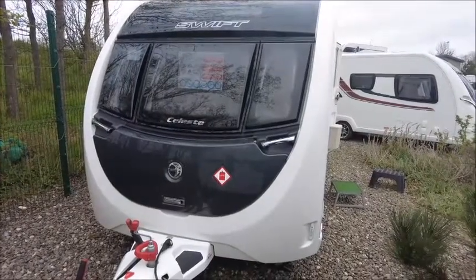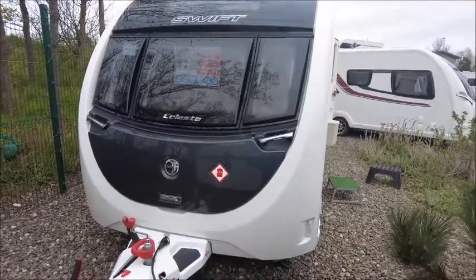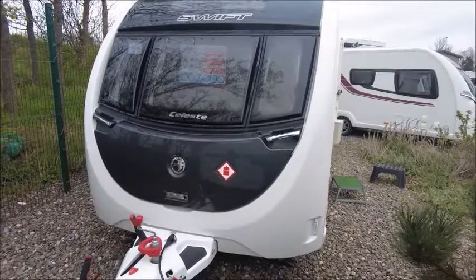Welcome back to Saddle of Pleasure. Here we have a Swift Celeste 560 caravan. Let's go and take a look.